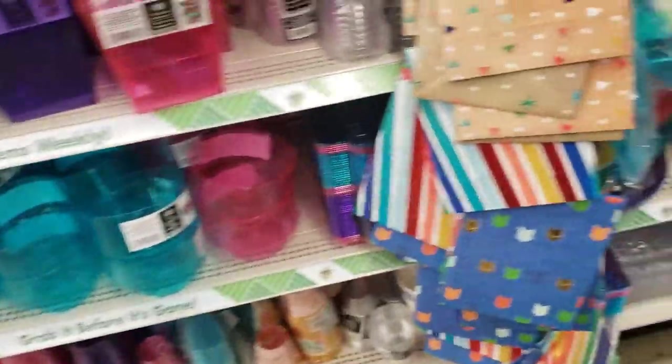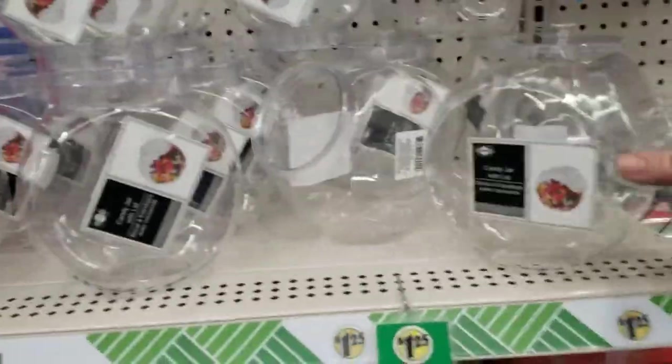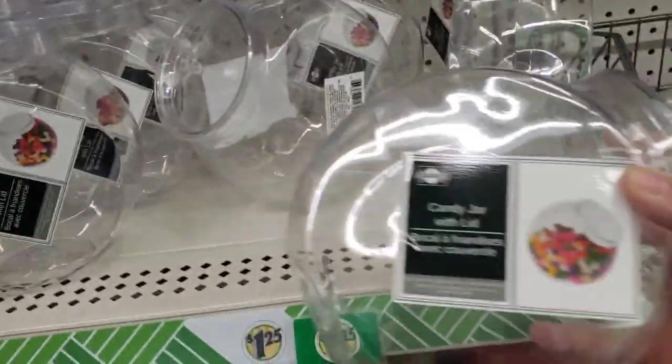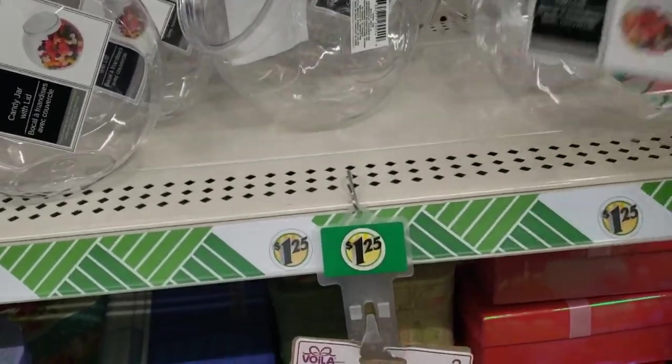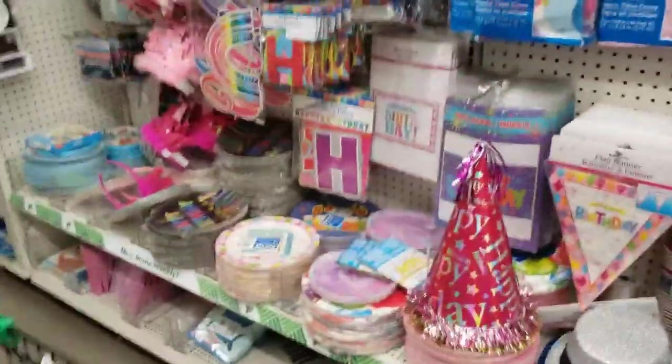There's more party wear — all kinds of different colors. And there's gift bags. This is where I usually come for my gift bags. All kinds of stuff here. Those were little containers to put things in. You've got containers and boxes, all kinds of party goods, signs. There's more bags over there.